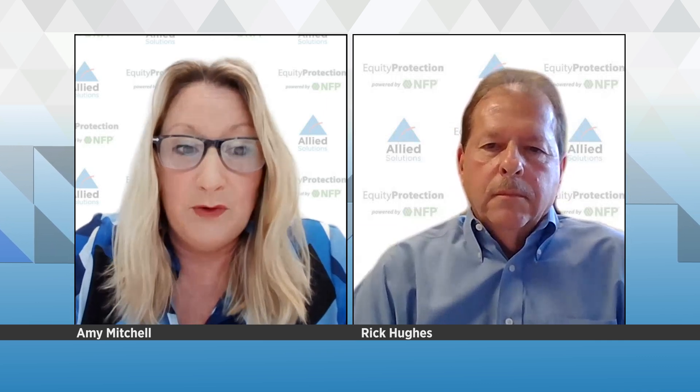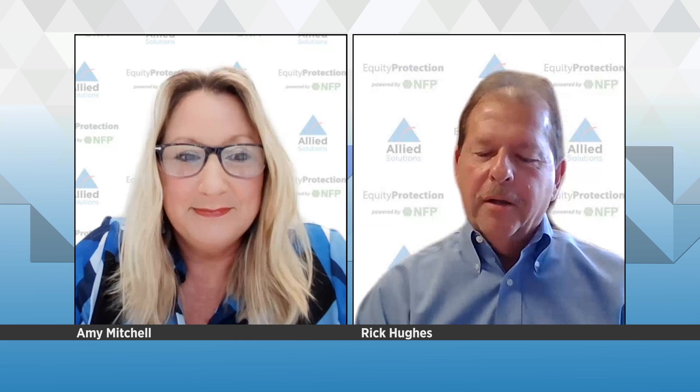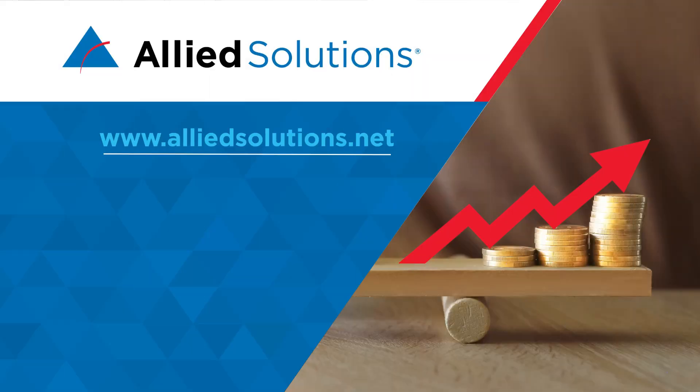Absolutely. Let's not forget the extraordinarily easy onboarding process, because that's a sticky point for a lot of organizations. Here you really don't have to play the long game — it's very simple, and ROI is realized very quickly, as quick as 30 days in some cases. Rick, this has been a wonderfully informative conversation again. We've loved having you back and hope you'll come back again. Thank you for sharing more about NFP and how it helps generate revenue while also protecting lenders from risk. Thank you, Amy. We appreciate the opportunity to talk about our product and we look forward to coming back again. If a credit union or bank would like to learn more about NFP's Equity Protection Program, reach out to your Allied Solutions rep.